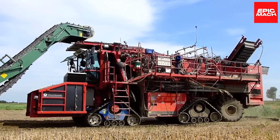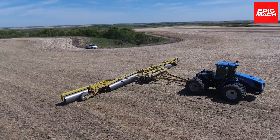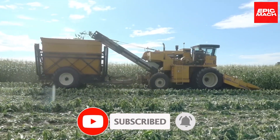Which agricultural wonder was your favorite? Was it the inline baler or a different machine? Let us know in the comments. Make sure to like, subscribe, and hit the notification bell. If you liked this video, you might also like this one.